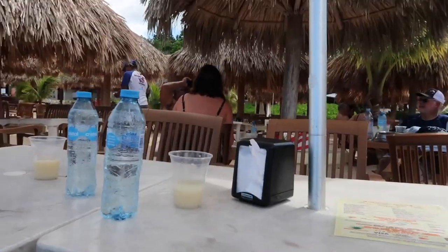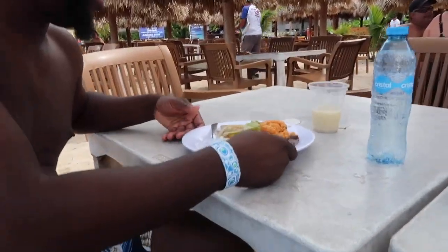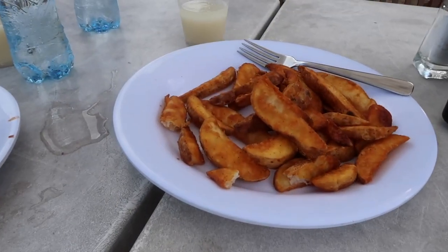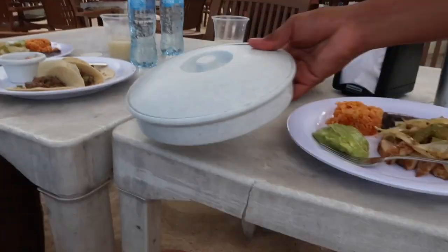Right now we're waiting on our food. Look how good this food looks — I got coconut shrimp, chicken fajita, some spicy Caribbean fries, and a taco. And chicken fajita. I'm ready to eat, are you ready to eat? Yes, alright let's go.